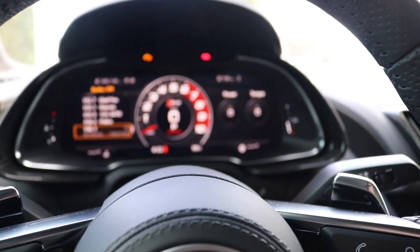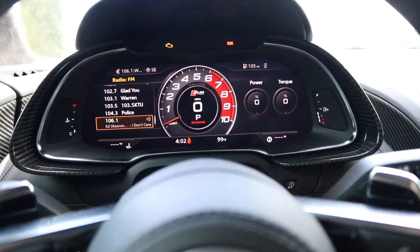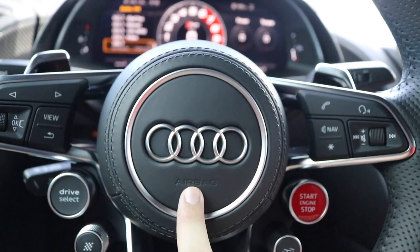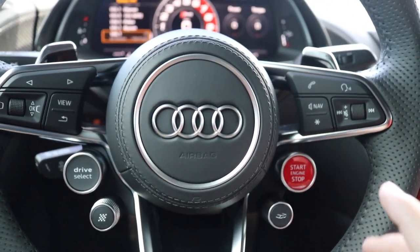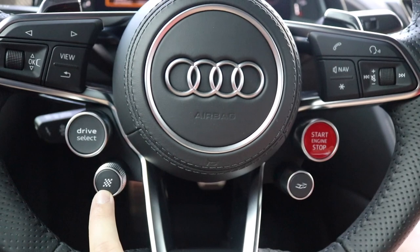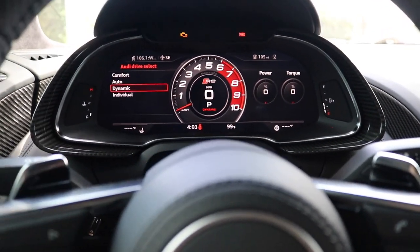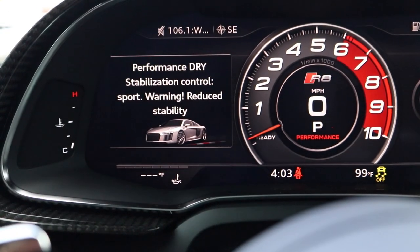Sitting inside the V10 Plus, what's most noticeable is this 12.3-inch digital instrument cluster and the steering wheel. It has a flat bottom with R8 branding, the whole thing is perforated leather, and you've got the four Audi rings in the center along with quite a few buttons. The most important one is the engine start/stop button. There's also one for the exhaust valves, one for performance mode, and one to change between driving modes — comfort, auto, dynamic, and individual.